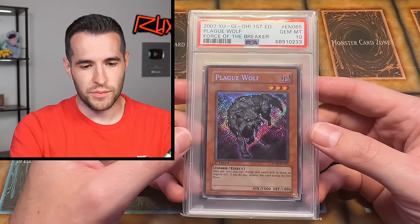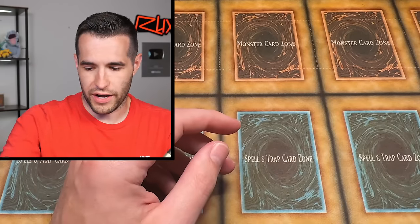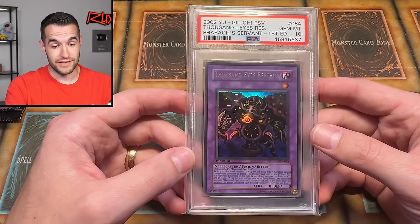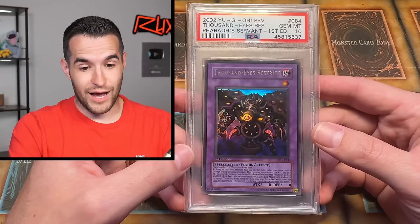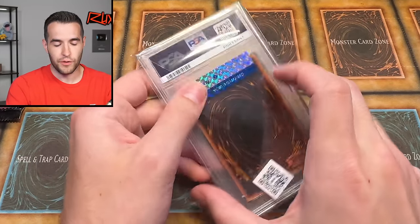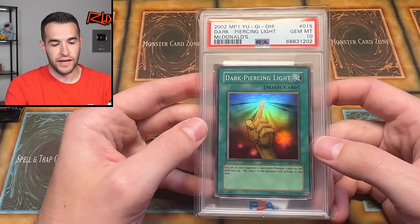Tournament Pack 7 — that's a rare, so nothing too crazy but it's a rare TP7. Plague Wolf secret rare — that's a nice card, I think Gage and Semo have some story about this, like they threw it away or something. Oh baby — Thousand Eyes Restrict first edition! I definitely didn't sell this. That is a really sweet card — Thousand Eyes Restrict PSA. Do I have this card? I don't think I have that card — it's a nice card. Ian had some nice collection going on. He bought this one on eBay — the Void of Damage thing. We have a Dark Piercing Light, bought off eBay — very nice.